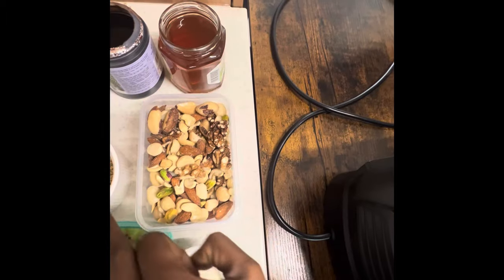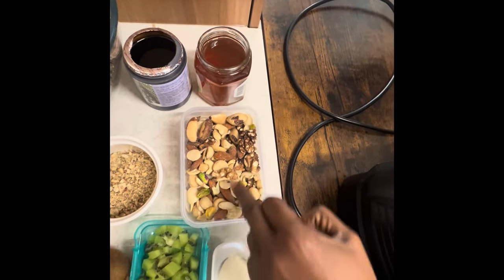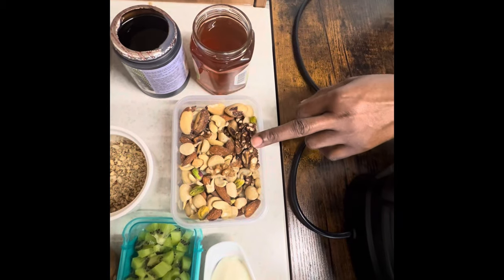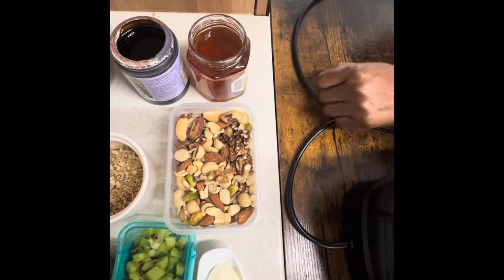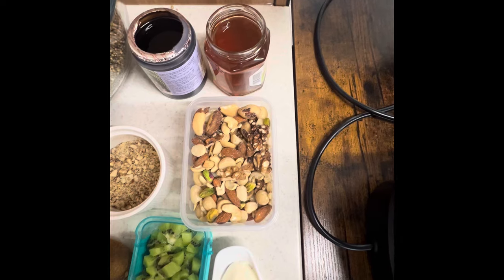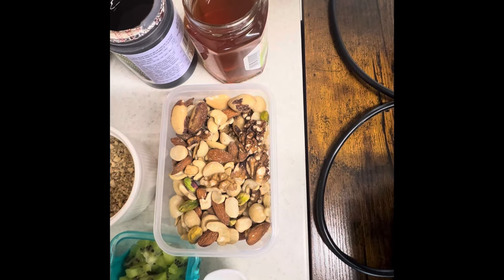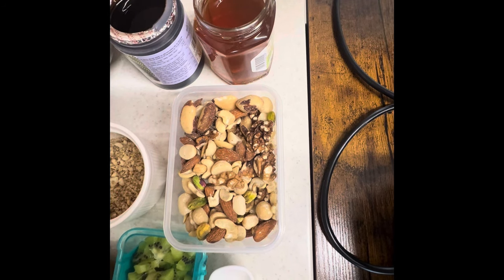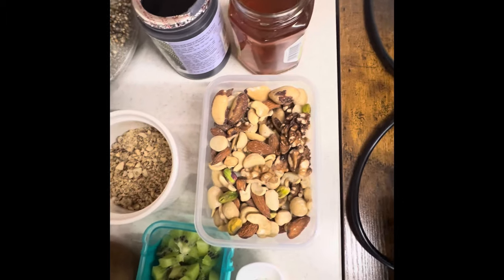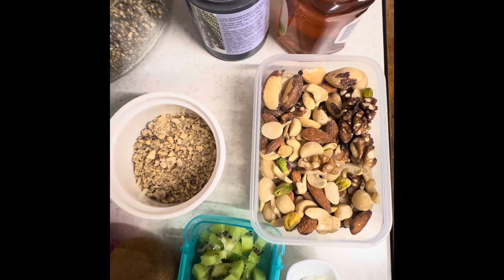Then we have one tablespoon of organic ground mixed nuts. This is the ground version — a combination that includes almonds, cashew, walnuts, Brazil nuts, macadamia nuts, pistachio — which are a good source of proteins, healthy fats, fibers, vitamins, and minerals, which prevent diabetes, heart disease, and also improve memory.